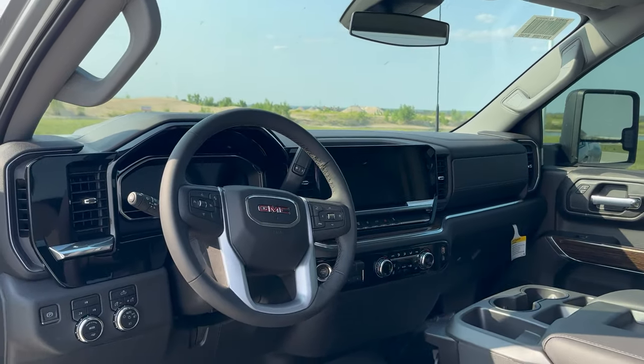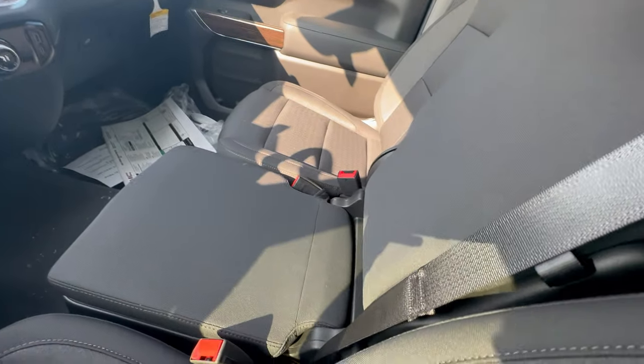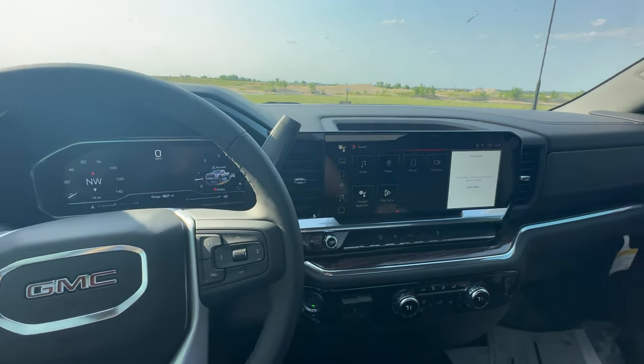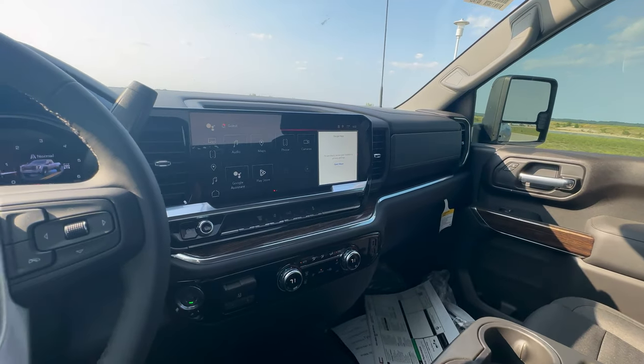It has the Duramax 6.6 liter turbo diesel paired with the Allison 10-speed transmission. It's an SLE, so fairly basic on the inside — cloth seats, no heated seats. It does have things like cruise control, backup camera, and automatic AC.